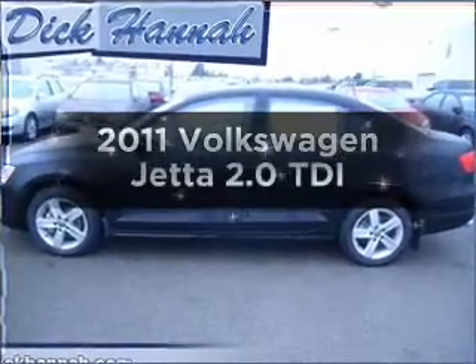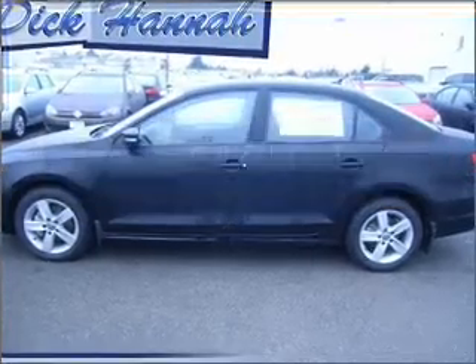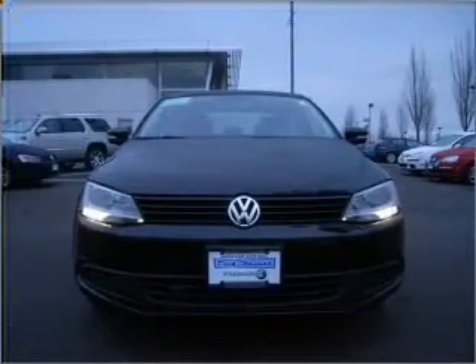Get noticed in this 2011 Volkswagen Jetta. If you're looking for an automobile with great attributes, look no further.